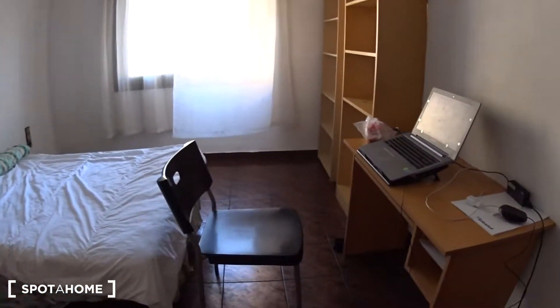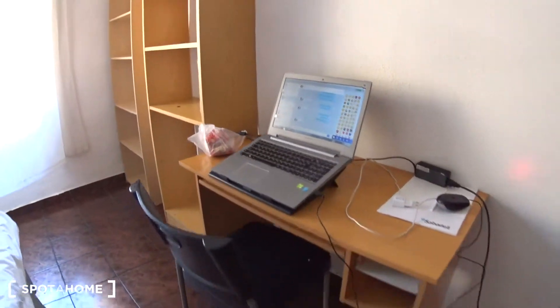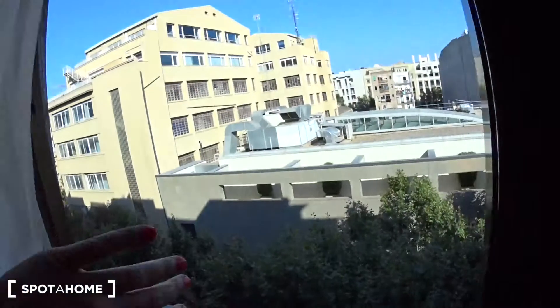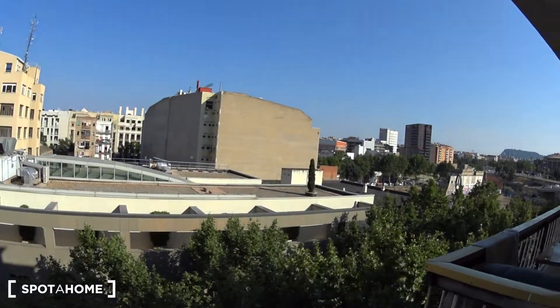You have a double bed here, and a desk with a chair. It's currently occupied, so there's a computer on the desk. You also have some shelves, and from the window you get a lot of light.